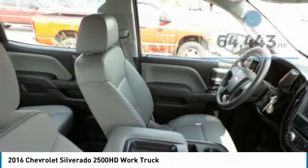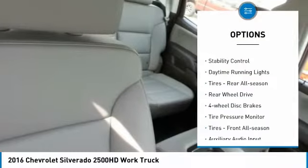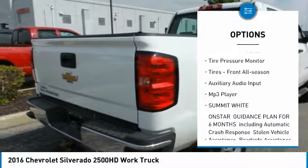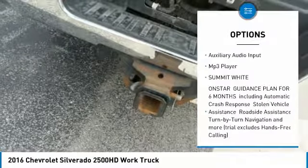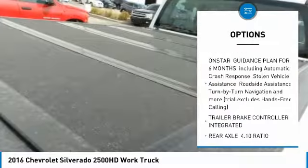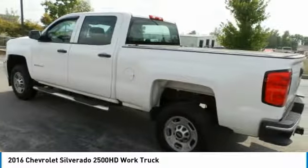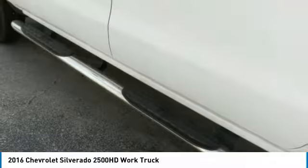Here are some of this vehicle's great options: traction control, stability control, daytime running lights, rear all-season tires, rear-wheel drive, four-wheel disc brakes, tire pressure monitor, front all-season tires, auxiliary audio input, and MP3 player.